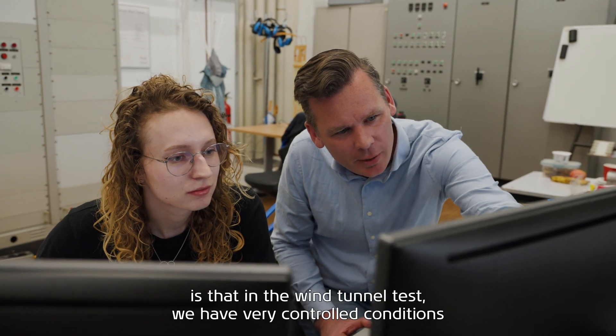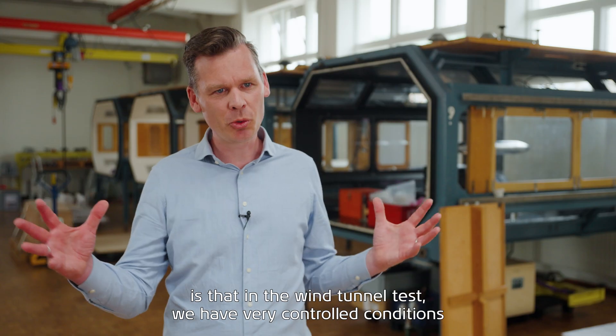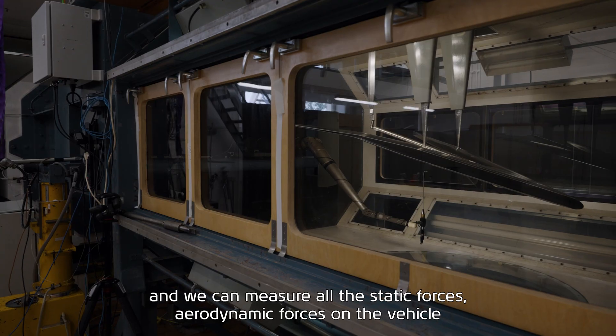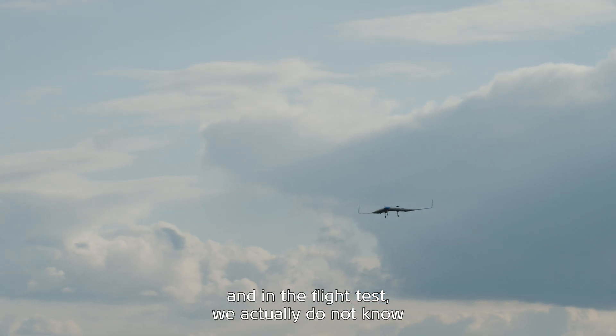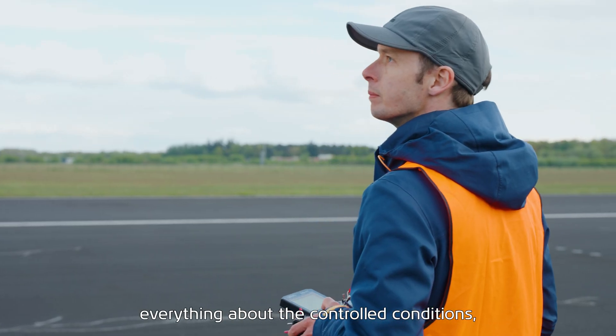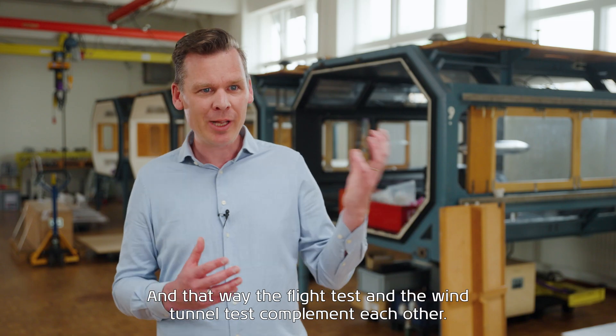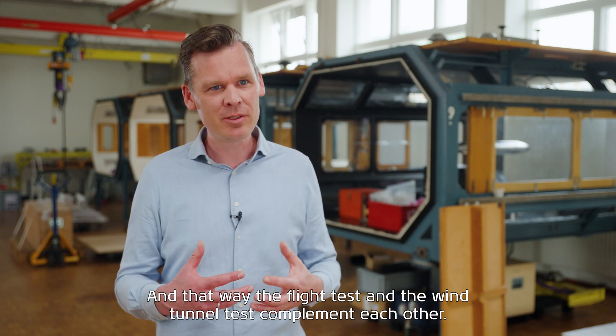What is interesting to know is that in the wind tunnel test we have very controlled conditions and we can measure all the static aerodynamic forces on the vehicle. In a flight test we don't know everything about the controlled conditions, but we can test all the dynamics of the airplane. That way the flight test and the wind tunnel test complement each other.